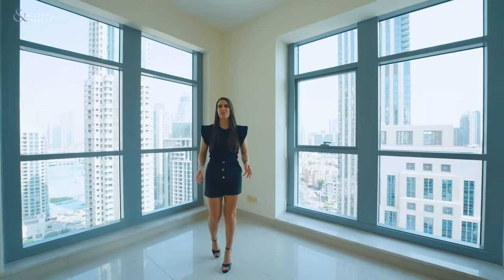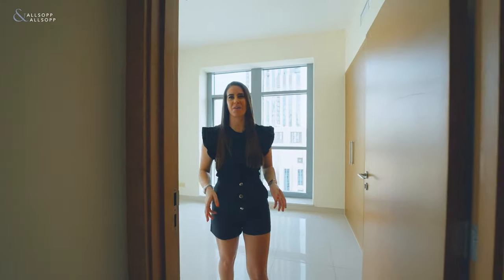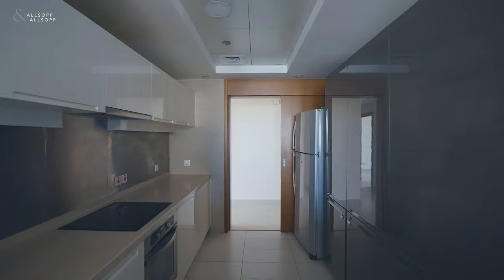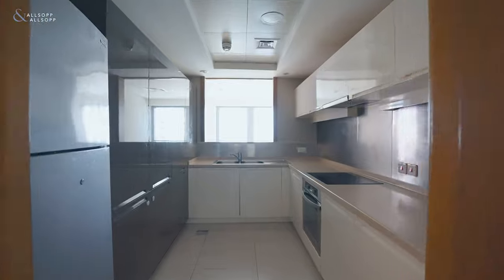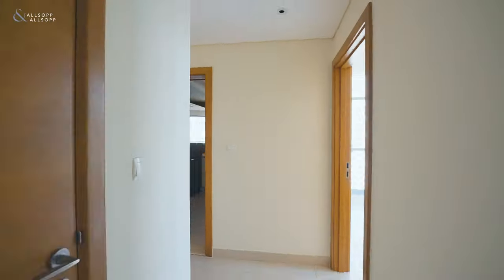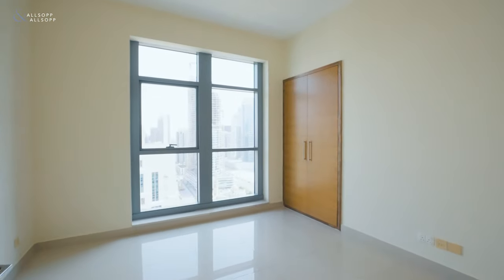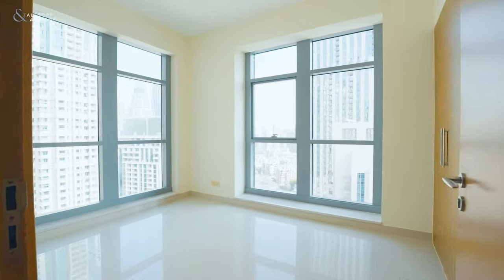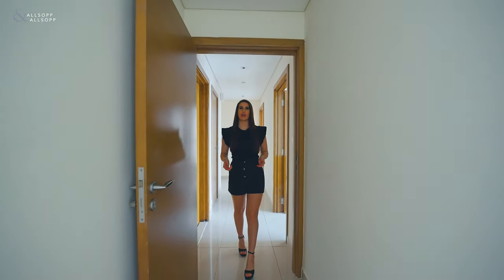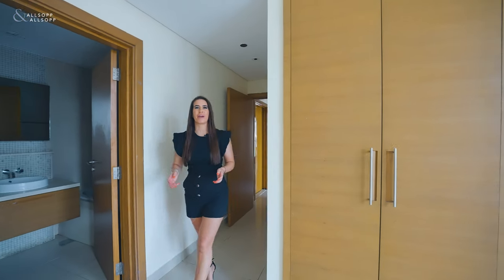This tower is perfectly located on the boulevard, so it's a minute's walk from all the shops and restaurants in downtown. It has great facilities including a gym, games room, half basketball court, and a pool with the full Burj Khalifa view.